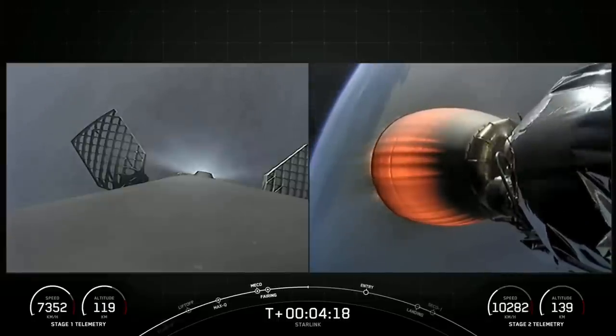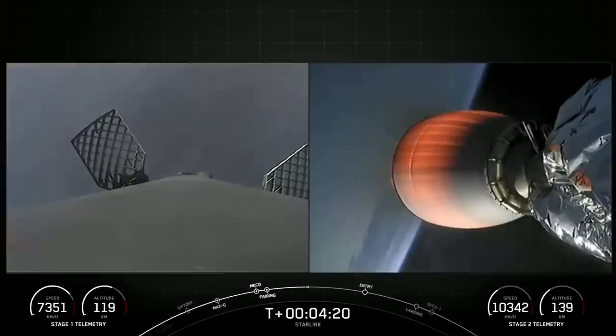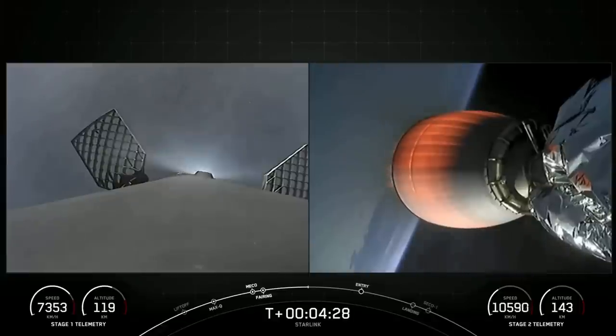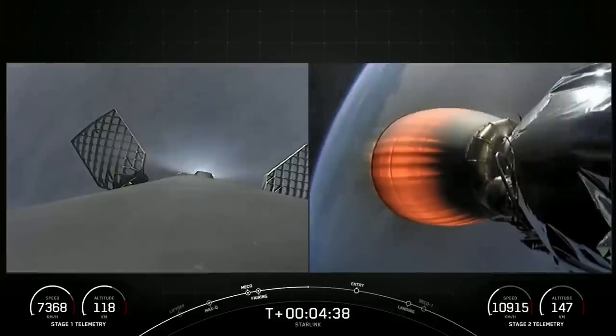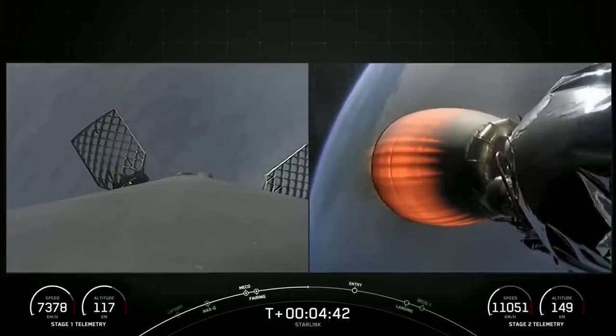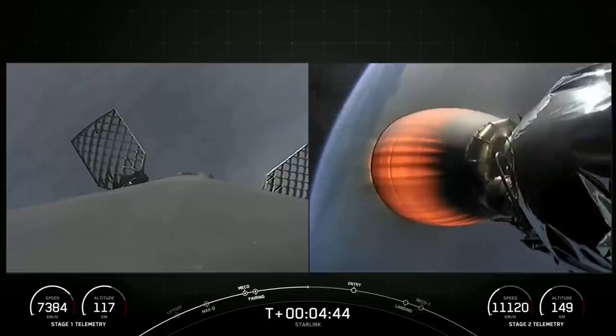On the right side of your screen, attached to the second stage, you can clearly see that Merlin vacuum engine. It will be continuing its burn for the next several minutes to get our Starlink satellites into orbit. Today's Starlink mission marks SpaceX's 225th mission overall and 26th mission just this year.